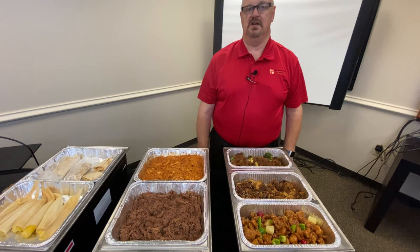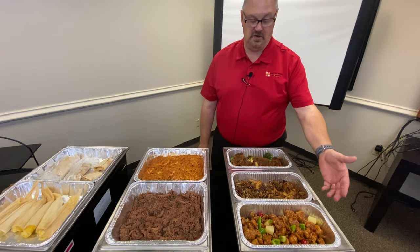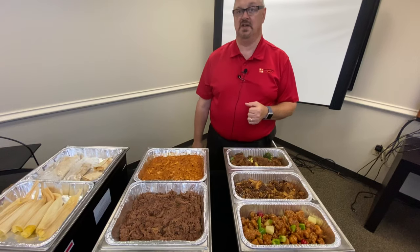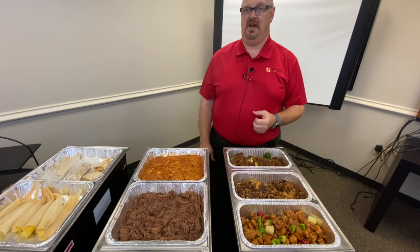The first product we're going to talk about is our breaded chicken. We use commodity 100-113. It's going to count for two meat and a half a grain. Today we're showing our Japanese cherry blossom, but we also have honey sriracha, tangerine orange, and our general tso. These are going to be two meat and a half a grain.